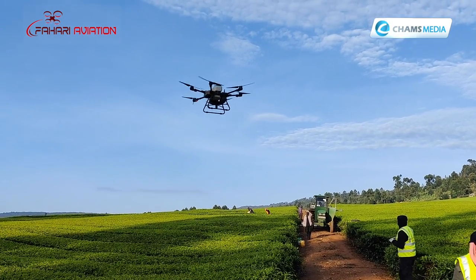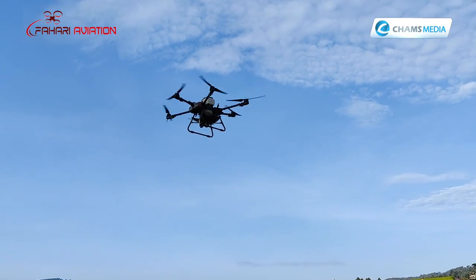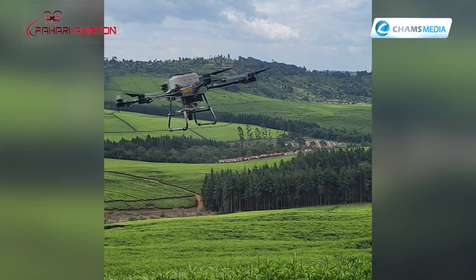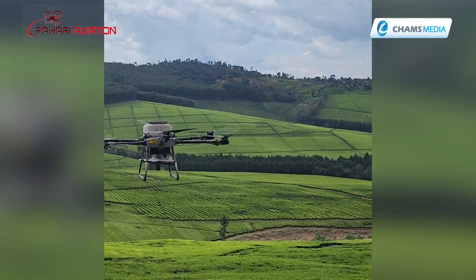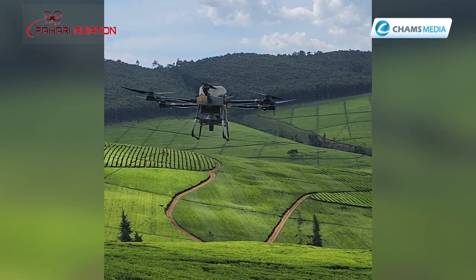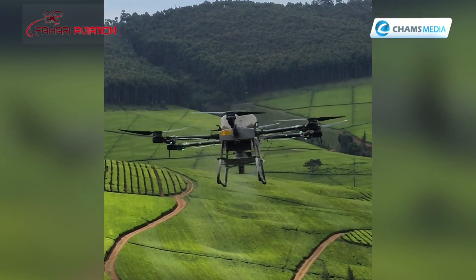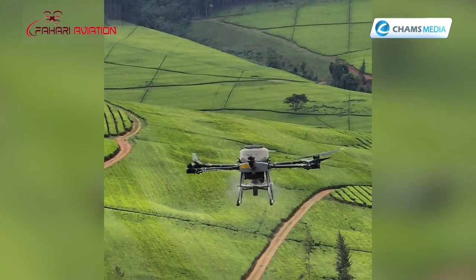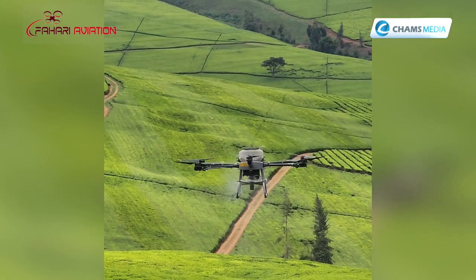Using drones in agriculture can help decrease time, labor and resources. First is cost efficiency — instead of spreading fertilizer across the whole farm, you're able to target or inject that fertilizer only where it is required, so there are real cost efficiencies brought by that.